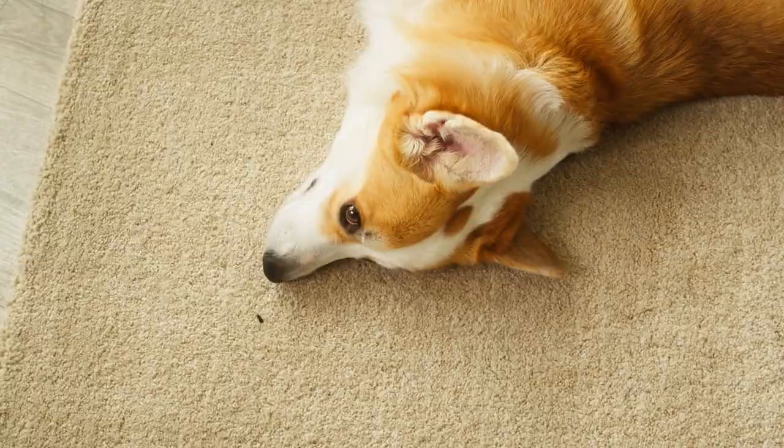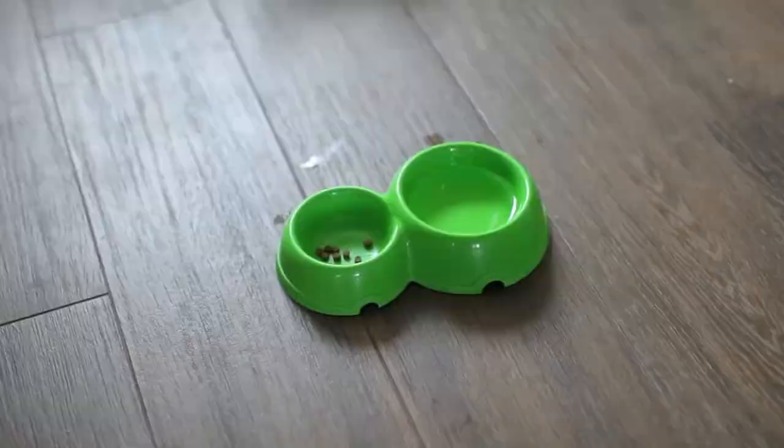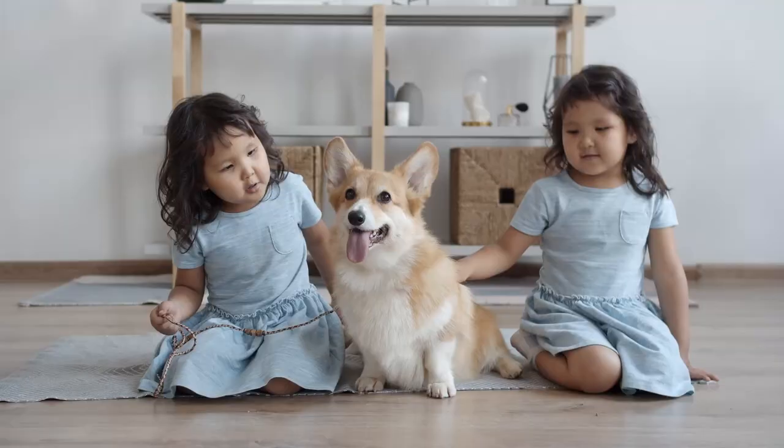They still retain their herding instincts though, so if you have small children, they are likely to be herded. The breed has plenty of energy, which means they need regular daily exercise to keep them happy and they need a job to do.